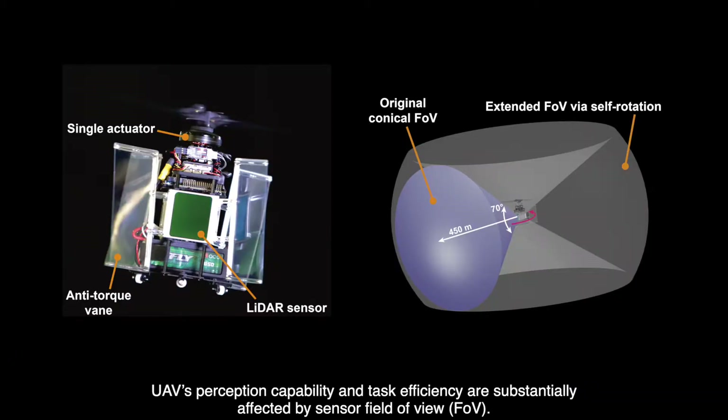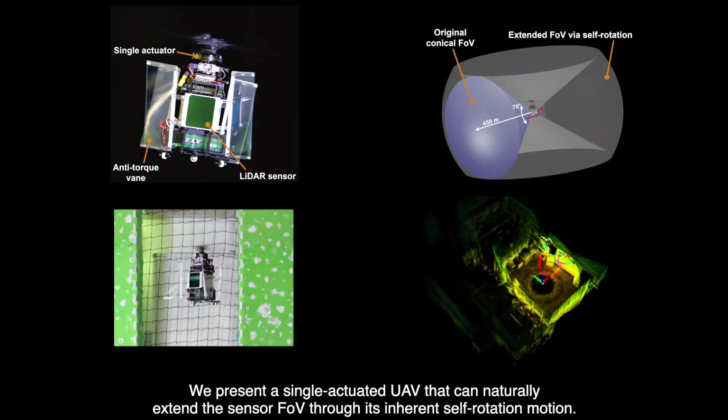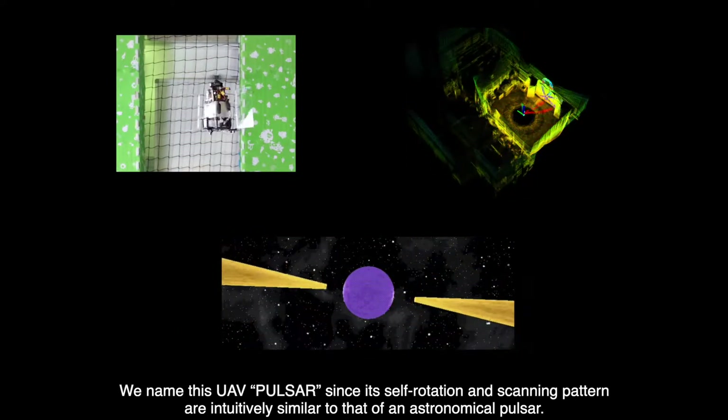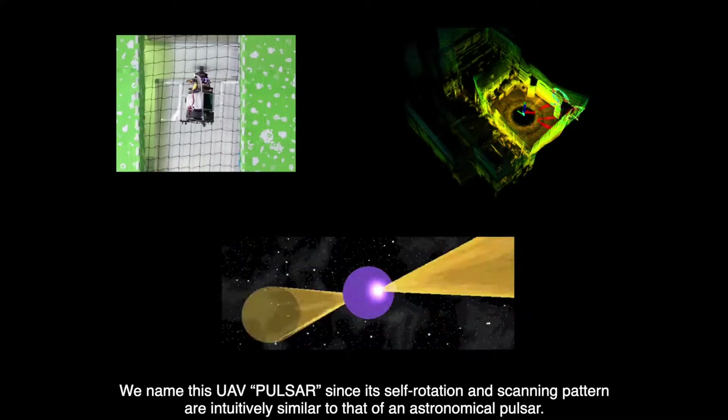UAV perception capability and task efficiency are substantially affected by sensor field of view (FOV). We present a single actuated UAV that can naturally extend the sensor FOV through its inherent self-rotation motion. We name this UAV PULSAR, since its self-rotation and scanning pattern are intuitively similar to that of an astronomical pulsar.